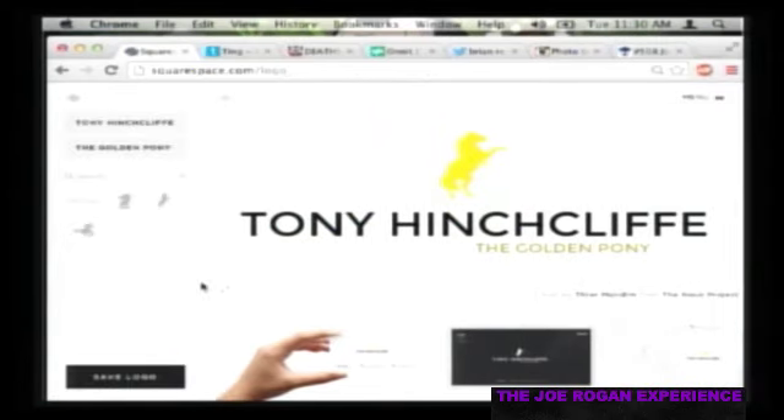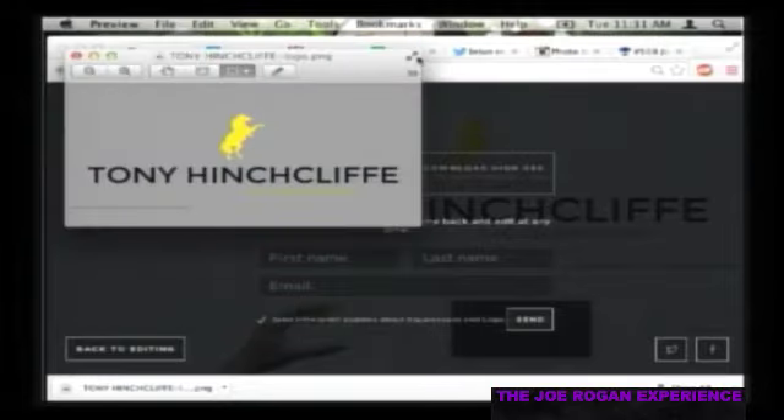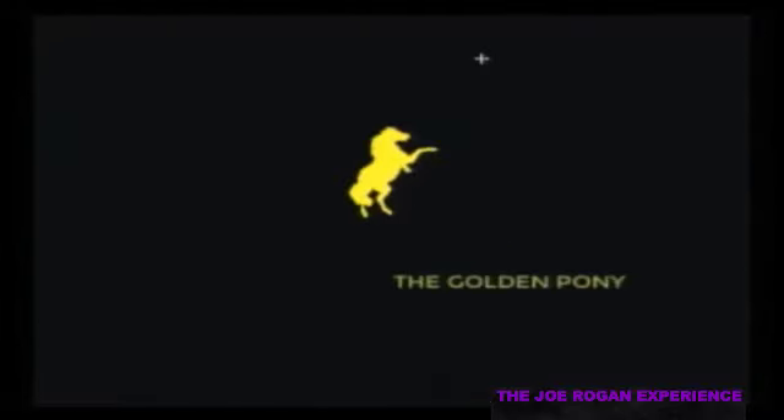Go to squarespace.com, use the code word 'joe' for a free trial and 10% off your first purchase. Squarespace lets you try it before you enter your credit card - you can sign up, start building, and when you decide it's great, enter your card and save 10% with code 'joe.' We're also brought to you by Ting.